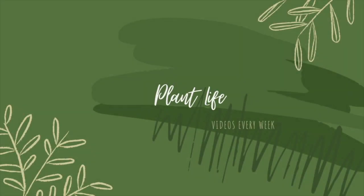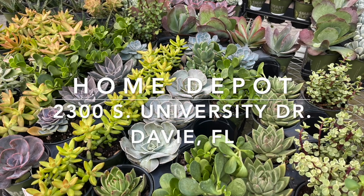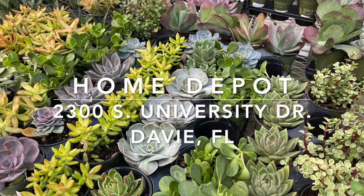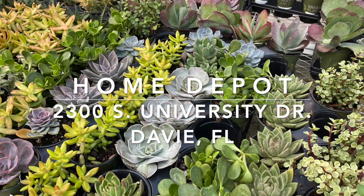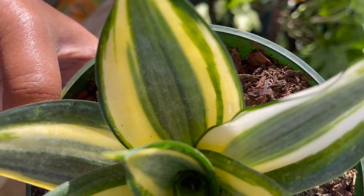Hello everyone and welcome to Plant Life with Connie. In this video I'll take you along with me while I check out the plants at Home Depot in Davie, Florida. They had an amazing selection of cacti and succulents, so I'll be highlighting them in this video. Let's go see what all they have.